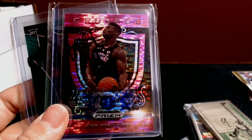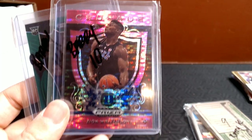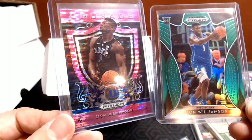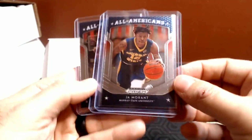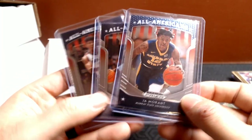Let me just brighten it up a tad. I'm not hoarding Zion Williamson — I don't even collect basketball cards — but the opportunity came up to own some, and if he becomes the next LeBron it'd be nice to have some of his cards. I also picked up Ja Morant All-American, R.J. Barrett, and Rui Hachimura out of Draft Prism for four bucks from an auction.